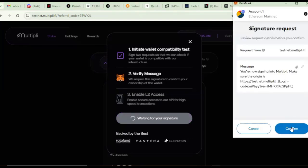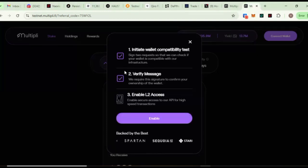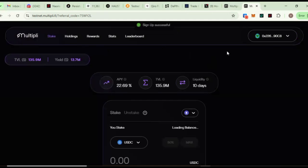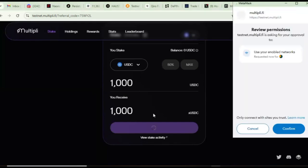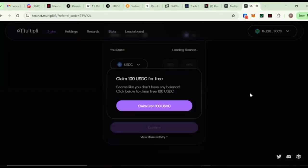Now we are in step two: verifying the message. Come down again and click on Verify Message, go to your wallet and confirm it. The second step is now completed. We are in the last step, which has to do with enabling layer two access, so click on Enable. You can see it says successful, and now your wallet has been connected. The next thing we need to do is switch to the Multiply network so that it enables us to carry out the testnet tasks — click on Switch Network and confirm in your wallet.